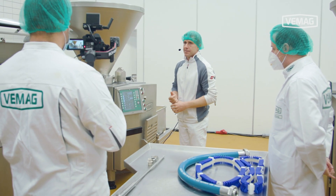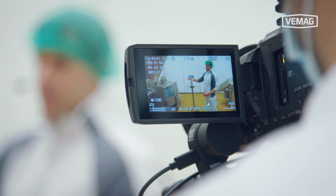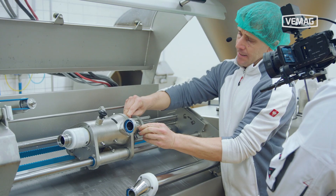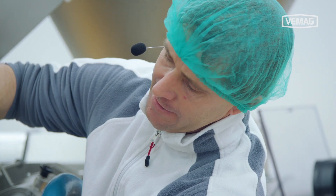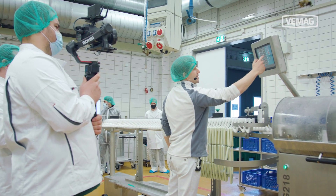We bring it right into your office so that you can be part of our sausage systems. What's special about these online sessions is that we have just a small group, so we can go really, really into detail in our customer center and show you exactly your products on our systems.